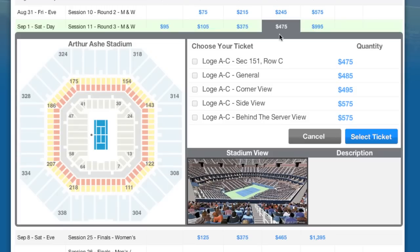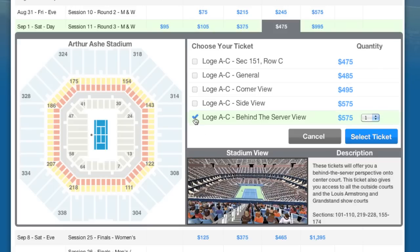An interactive pop-up window now displays all the seating options available for this session in the LOGE AC seating level. As I prefer sitting behind the server, I select the Behind the Server View tickets.